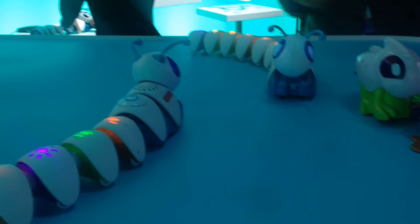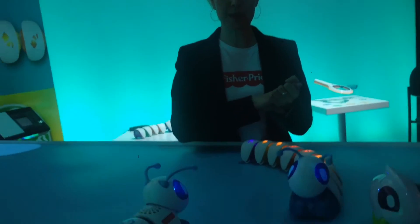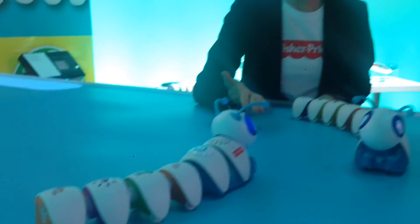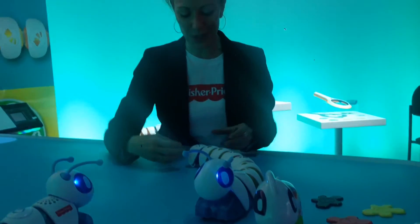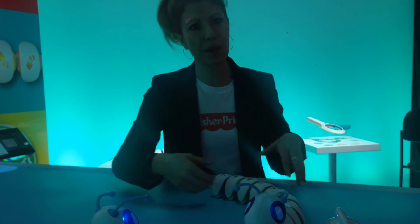We also have expansion packs. There are three expansion packs: a pro pack, a play pack, and a basic pack. The pro pack adds more complication and critical thinking, like sharp returns and repeat segments that make you repeat the entire sequence. The fun pack adds to his personality — there's a segment that makes him go to sleep and take a nap, a segment that puts on a light show, and additional music. The basic pack adds more right turns, left turns, straightaways, and more music.